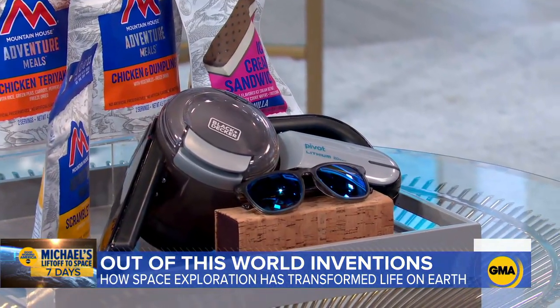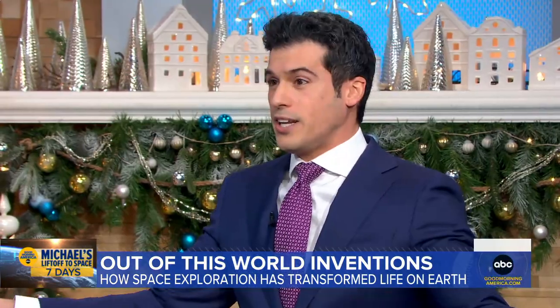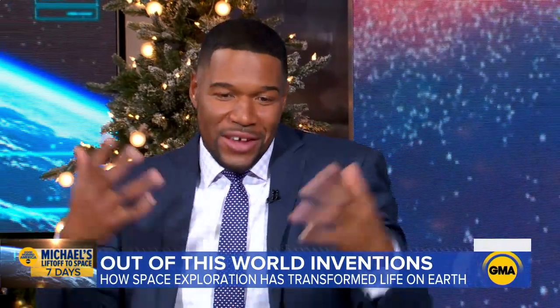And Michael Strahan's courage — that's also going to be created in space. We've got to get you up there after Michael. I'm ready, I'm ready. I partially blame Gio for this because I went there with you and you changed my life.